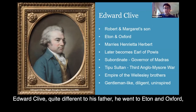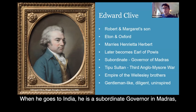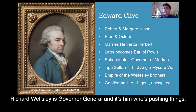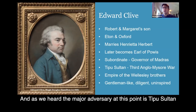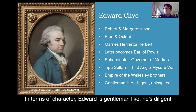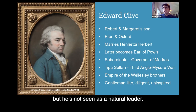Edward Clive was quite different to his father. He went to Eton, Oxford, married Henrietta Herbert, and was later made Earl of Powis in his own right. When he goes to India, he is a subordinate governor in Madras — he's not in charge, unlike his father. This is the period when Richard Wellesley is governor-general, and it's him who's pushing things, with the future Duke of Wellington occasionally butting in. The main adversary at this point is Tipu Sultan. In terms of character, Edward is gentleman-like and diligent, but uninspired — not seen as a natural leader.